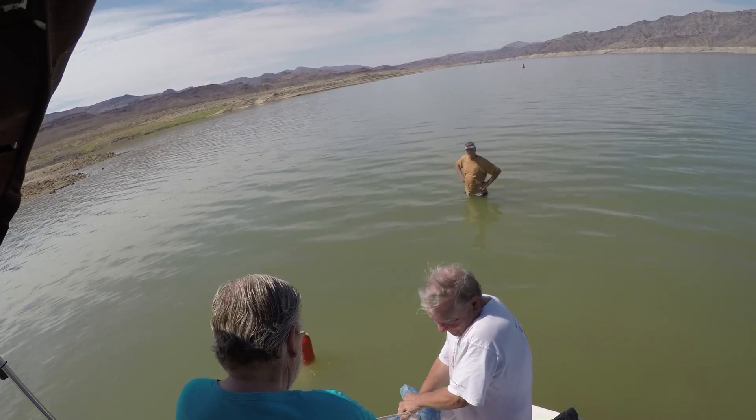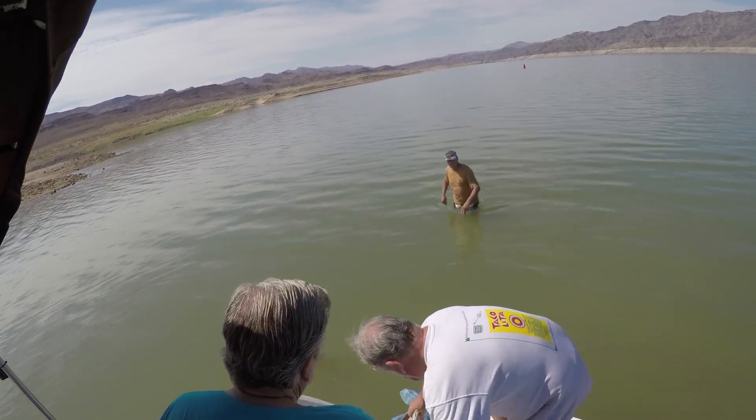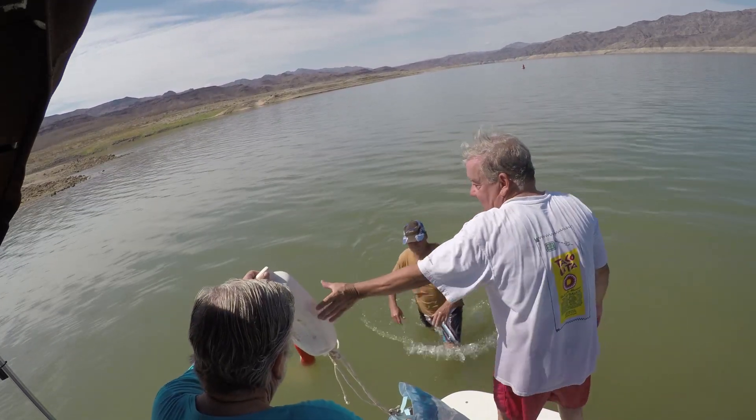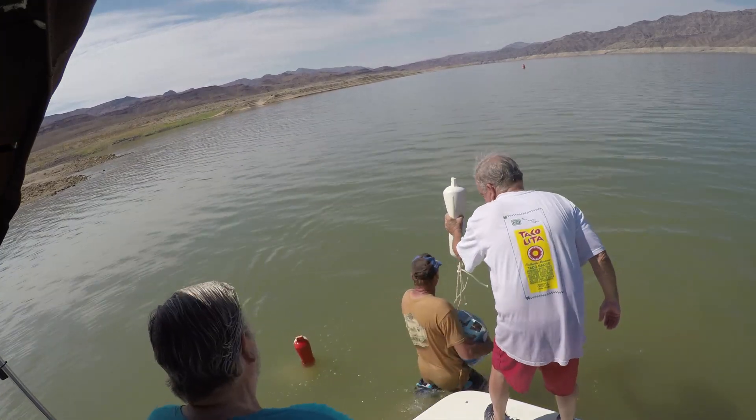One of the problems is that so much of the silt from the river has made its way down this far and the water is murky. You can't even see spots that are two feet deep.